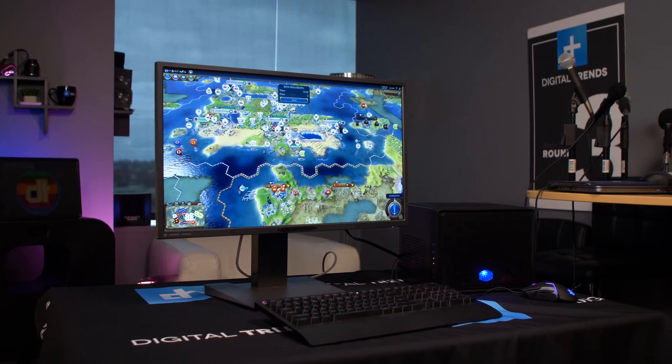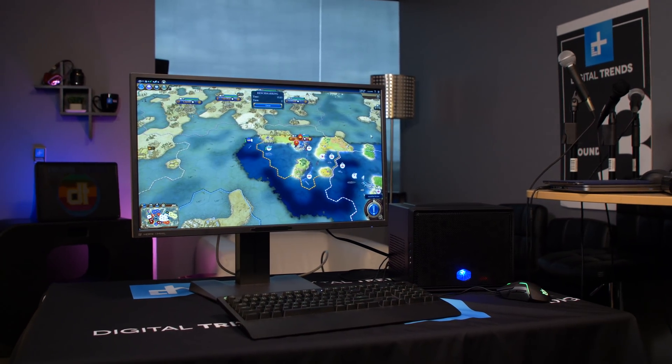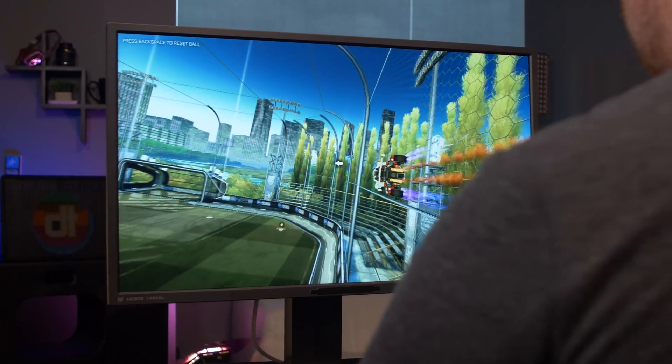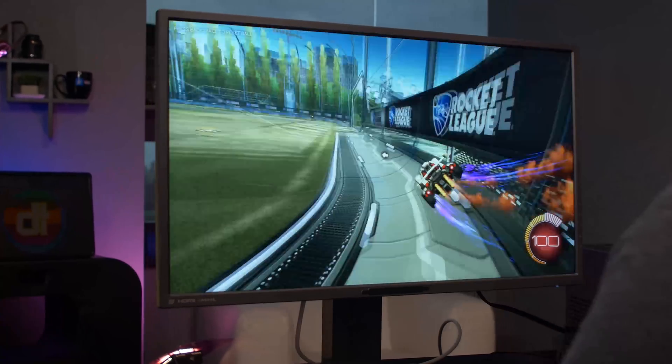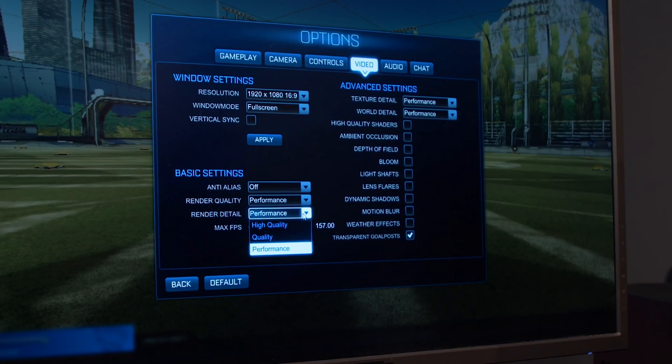In Overwatch, with the render scale set to 100% on the low graphics preset, we managed a reliable 35fps average. Though performance takes a hit when there's a lot going on, it's never bad enough to make the game unplayable. Similarly, Civilization VI on low settings at 1080p saw a reliable 30fps on average, with occasional dips to 25fps. Rocket League was also a strong performer, hitting around 41fps with all settings tuned for performance, and around 25fps with all settings tuned for quality. For onboard graphics, that's not bad.